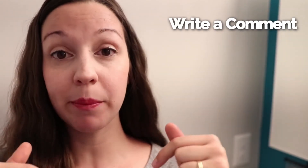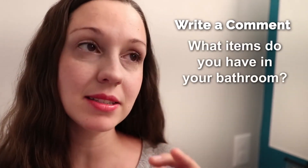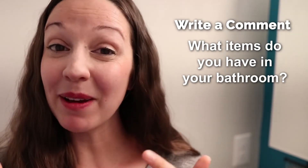We talked about a lot of bathroom vocabulary in this video. I hope it was useful to you. I want to know — tell me in the comments below what items I missed or what exists in your bathroom that doesn't exist in mine. Let me know in the comments and read other comments too so you can learn about other expressions and places around the world. Thank you so much for learning English with me, and I'll see you again next Friday for a new video. Bye!